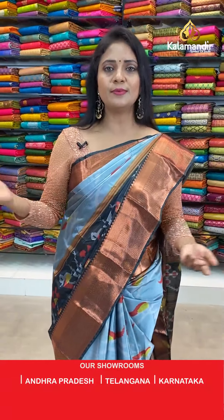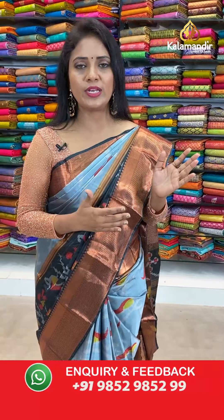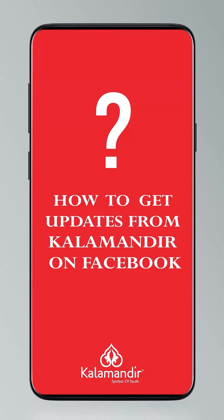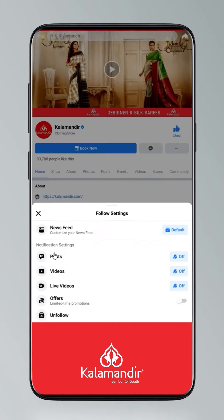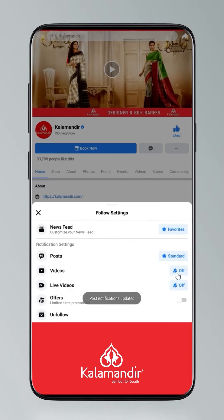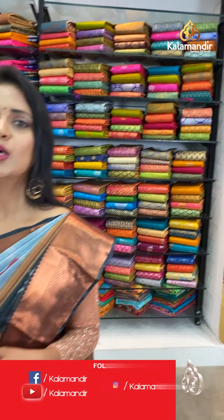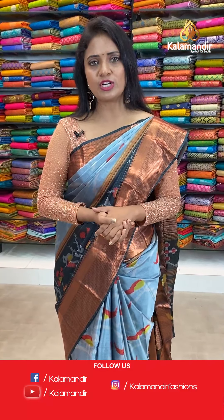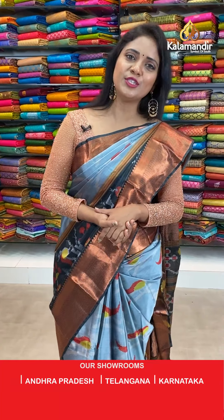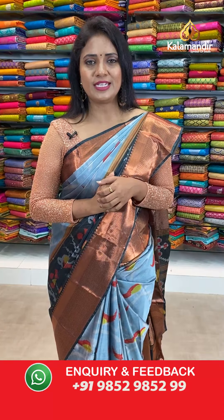We will move on to the next saree. Before that, just take a look at this video which explains how to follow Kalamandir on social media — I'll take a short break and we'll be back. Welcome back! Kalamandir's Instagram ID is Kalamandir Fashion, Facebook is Kalamandir, and for YouTube it's Kalamandir. Please do subscribe to our channel and also click on the bell icon to be notified with our regular video updates.